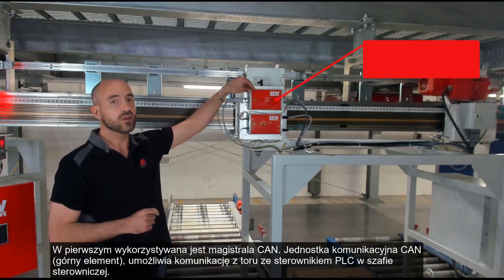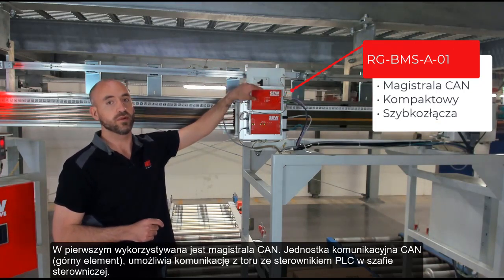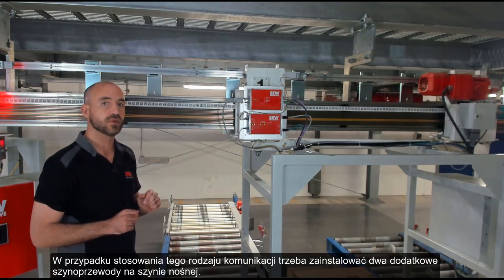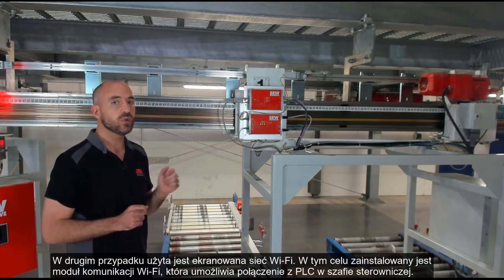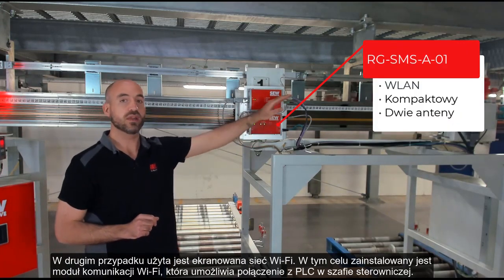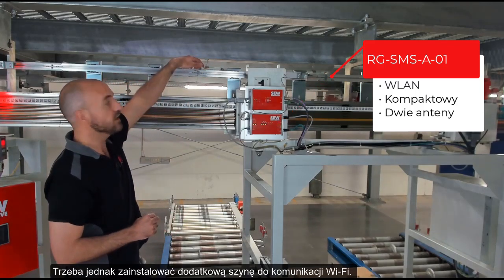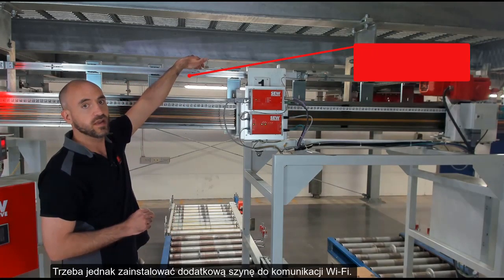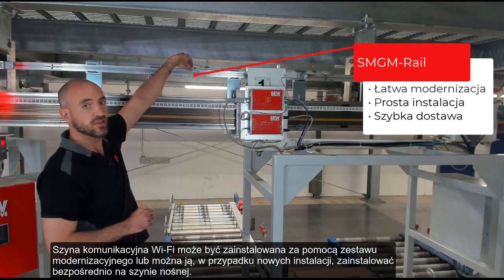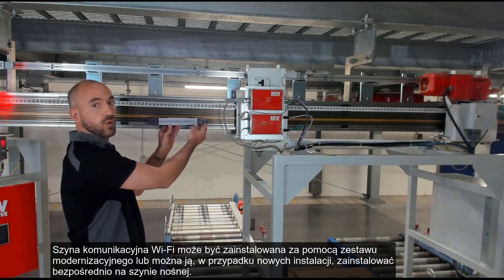So here we can see we have our CAN communication unit that allows communication from the track to the PLC in the control panel. In that case, we need to install two additional bus bars in the I-beam. In communication variant number two, we use shielded Wi-Fi. For that, we have a shielded Wi-Fi unit over here that also allows communication to the PLC in the control panel. But we need to install this additional rail for Wi-Fi communication. The Wi-Fi communication rail can be installed either using this retrofit assembly or it can be installed directly inside of the I-beam for new installations.